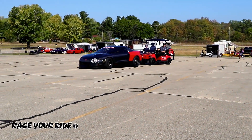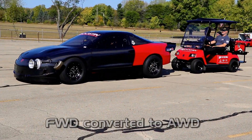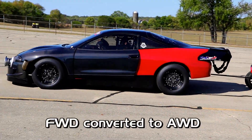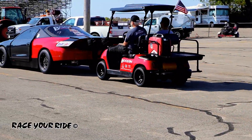We are now ready, the track is prepped and ready to go for the four-cylinder turbocharged all-wheel drive Talon, out of the Boost and Performance shop of Devin Schultz.